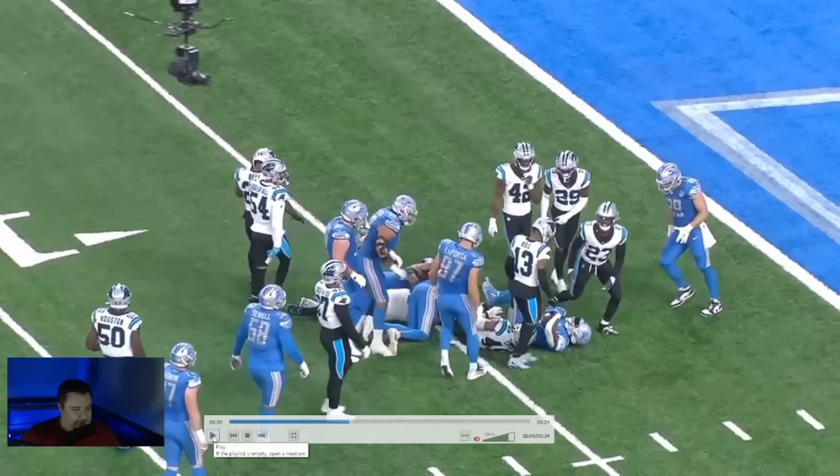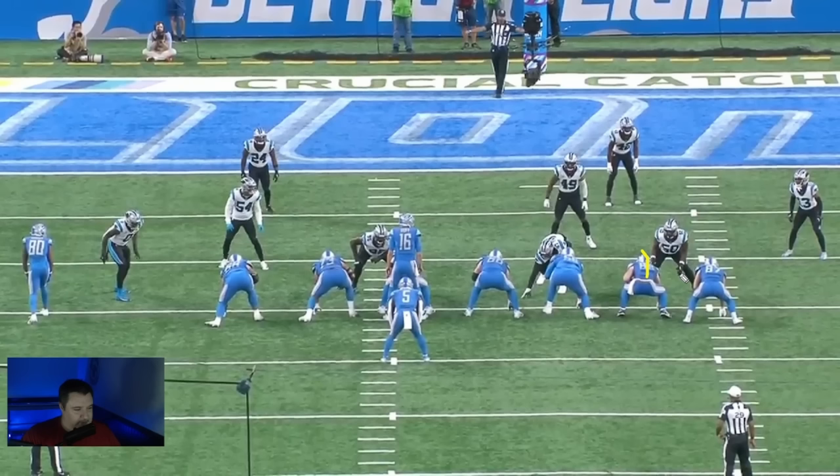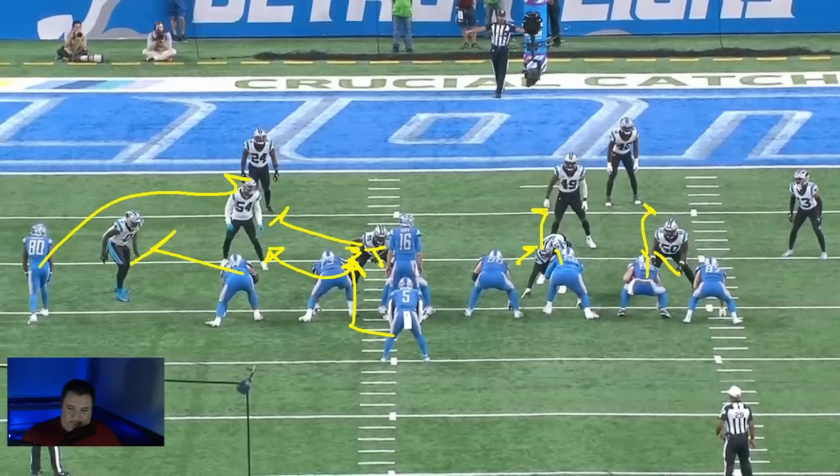Let's take a look at it from the end zone view to give you a better clear picture. So again, what does our blocking scheme look like? Combo, combo up; combo, combo up; combo, combo out; kick out; safety block; press, press, press, and then cut if you have to. Let's go ahead and run the play from the end zone view.